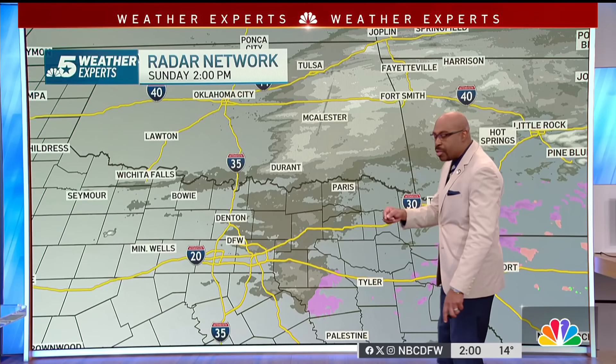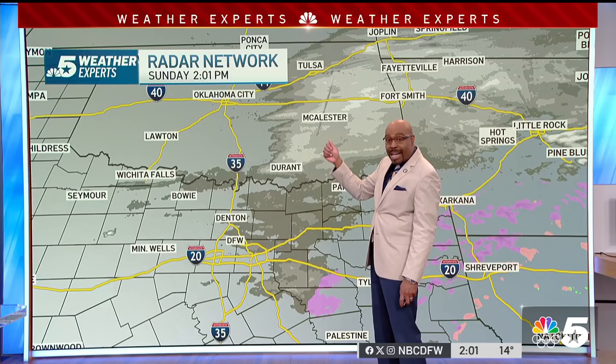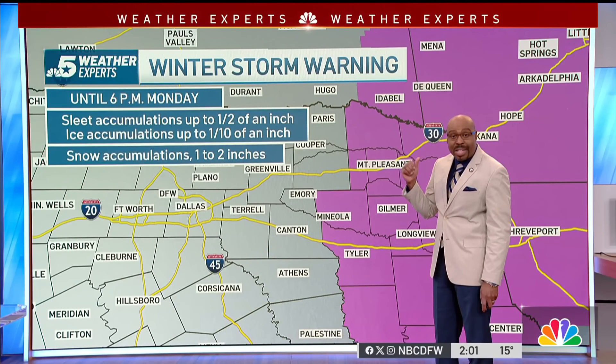Let's get back to the radar to show you what's happening in the upper levels. We are actually seeing snow that is falling, but it's still so dry in the lower levels of the atmosphere that all this is evaporating before it hits the ground. This is falling across Oklahoma, McAlester, extending into Arkansas, where they're dealing with some moderate to heavy snowfall, but thankfully that's moving off to the north and east.